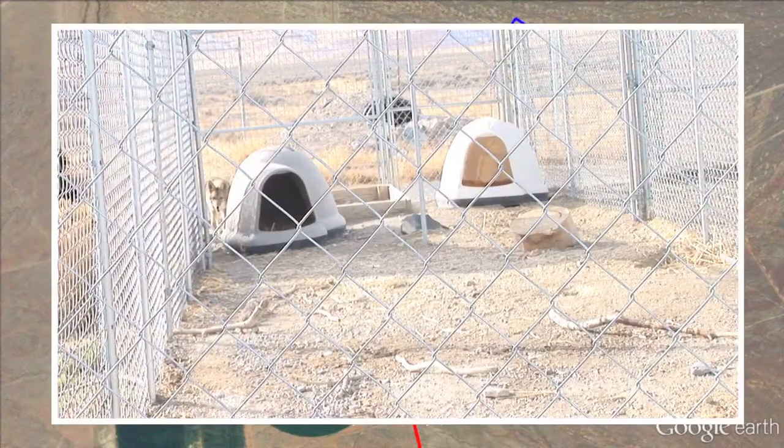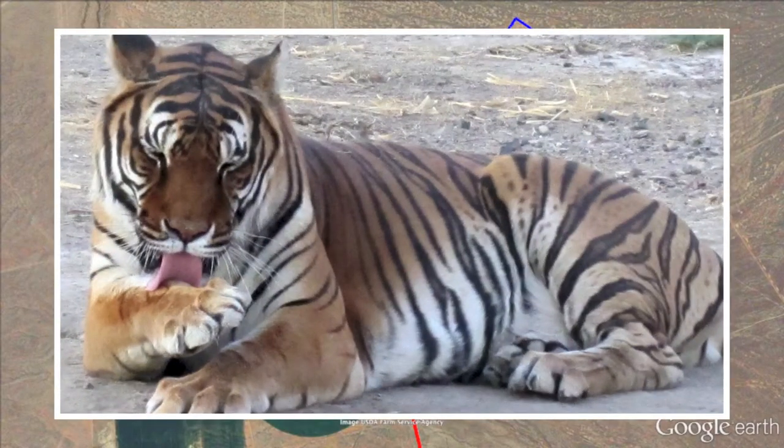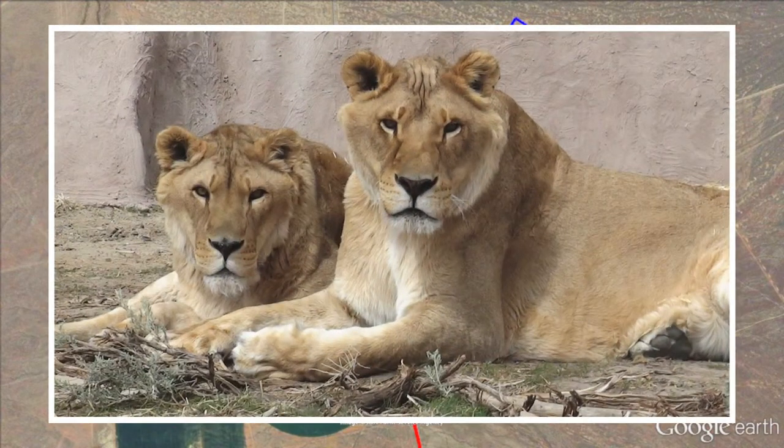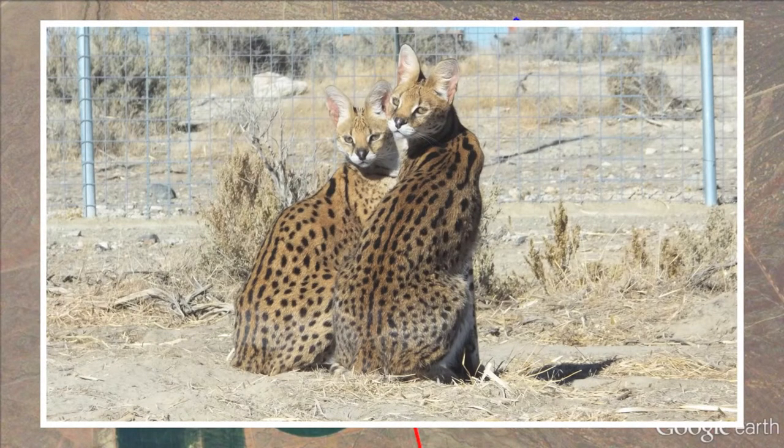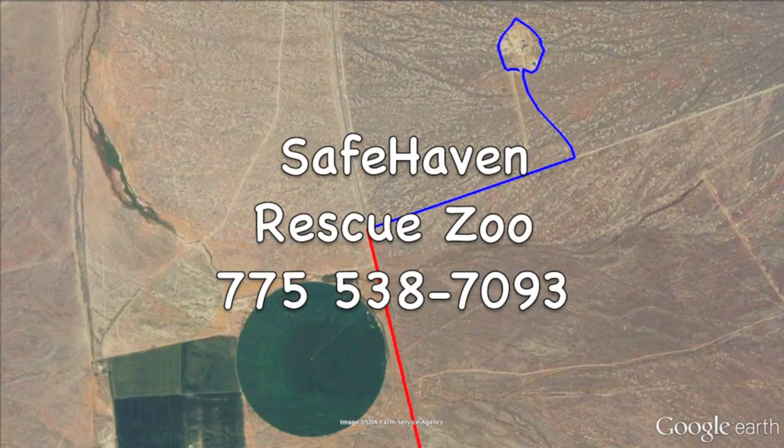They also have exotic animals here like tigers, a red orphaned fox, a Canadian lynx, many mountain lions, coyotes, and the list goes on. Don't forget — call first to make an appointment at 775-538-7093. Plan on a good hour to hour and a half to explore Safe Haven.